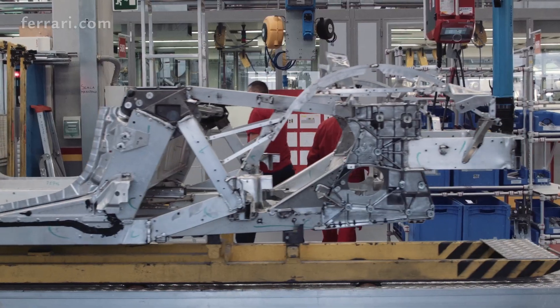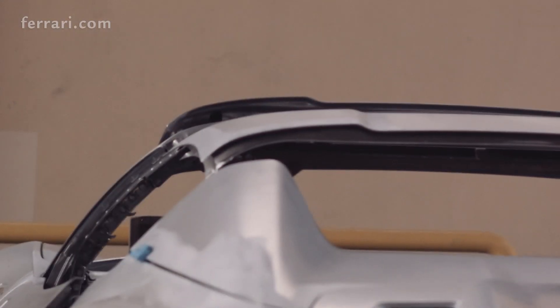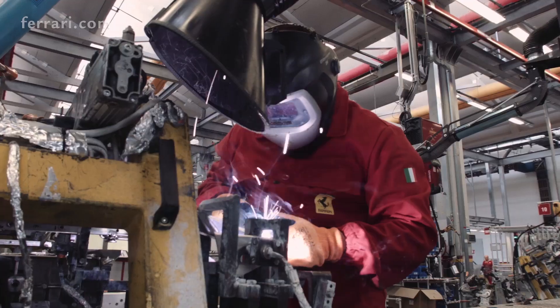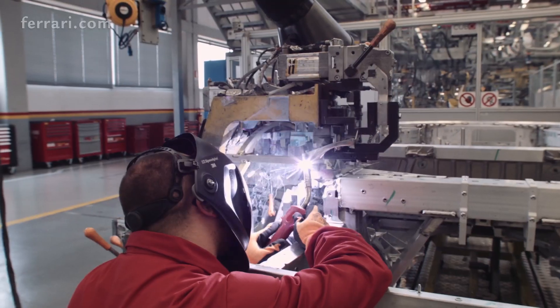Naturally enough, the space frame of the new 488 Spyder goes through here, too. Designed around the whole retractable hard roof concept, it's made of 11 different aluminum alloys combined with other noble metals, such as magnesium, each used in a highly specific way.